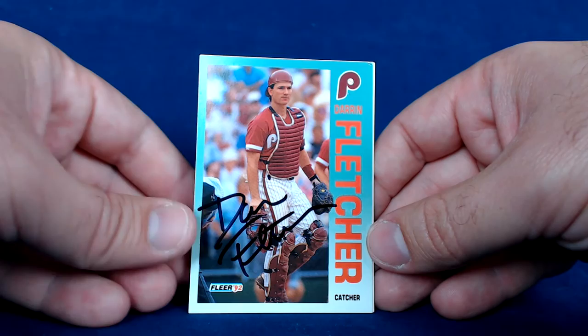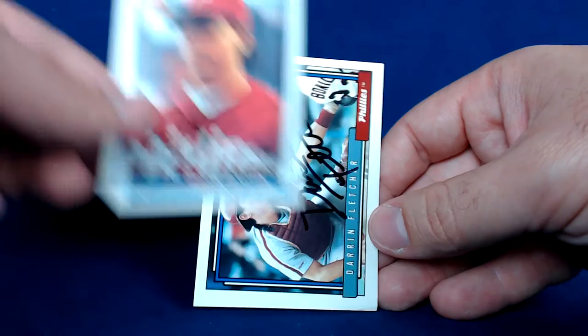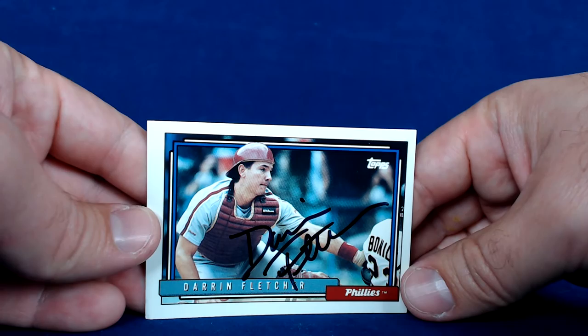Next up is a former Philly, former Expo, and I think he played for the Dodgers for a while — may have been somewhere else as well. It is Mr. Darren Fletcher, five of five success, returning in 22 days. I'll show you the Phillies cards first — 1992 Fleer signed in black, looks sharp — then a 1991 Topps, looks pretty good there as well, signed in black.